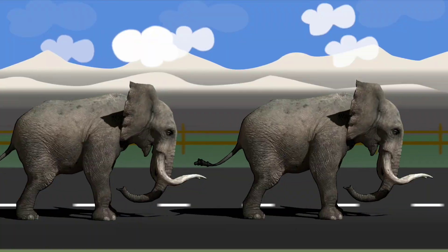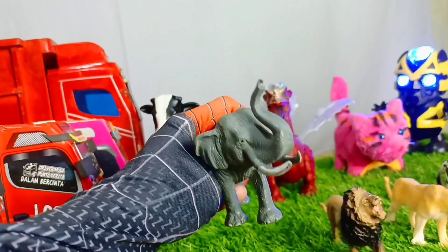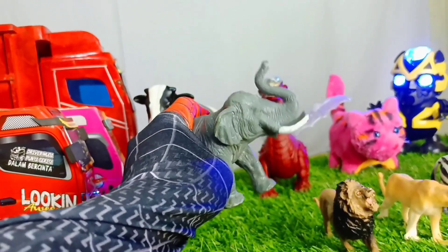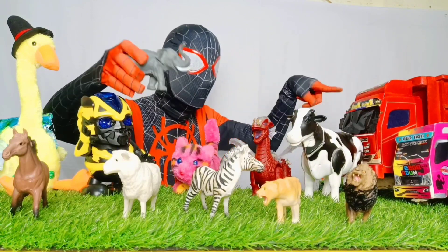Di sini ada gajah, teman-teman. Kulit gajahnya sudah mulai kiri-kiri ya, sepertinya sudah mulai tua. Ayo, masukkan gajah ini ke dalam truk keren.